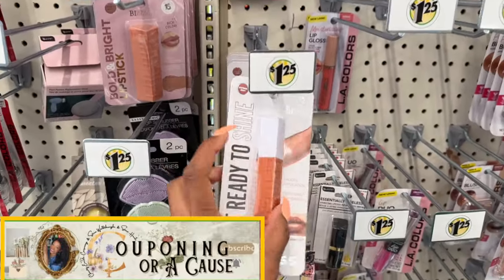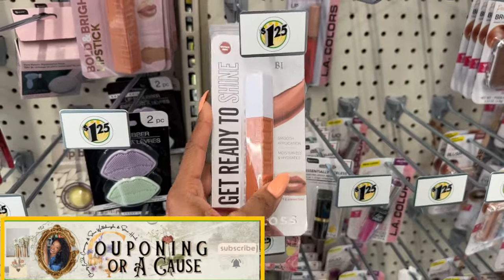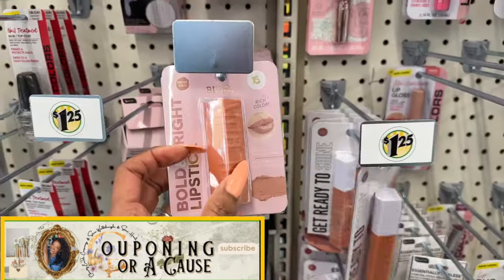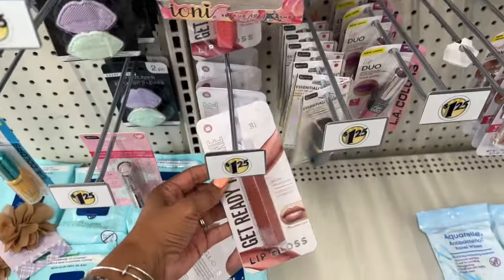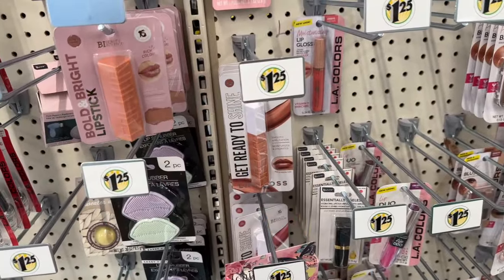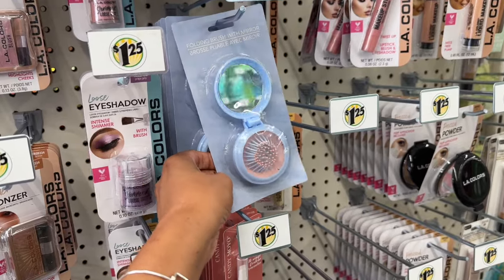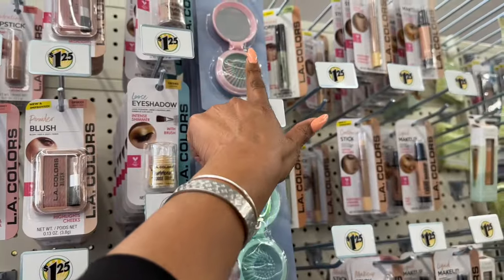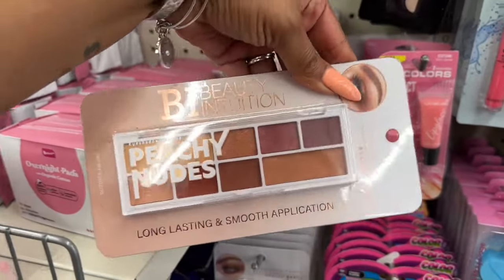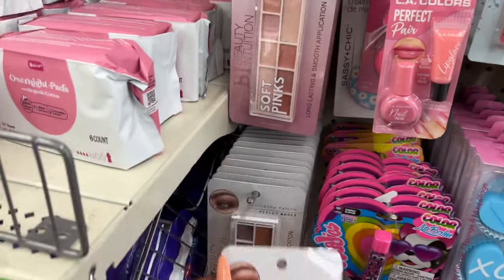I showed you guys the Beauty Intuition lip glosses before, and they also have new lipstick colors out. This location has quite a bit to pick and choose from, so keep your eyes peeled. They also have the eyeshadow palettes, and I haven't seen the folding brush with mirror before — those look new. They have it in darker blue, light blue, and pink. They also have the Beauty Intuition peachy nudes and soft pinks.